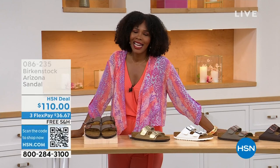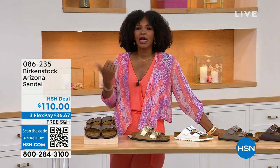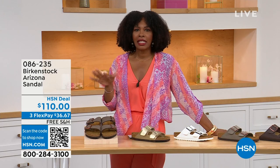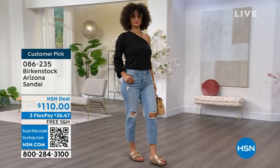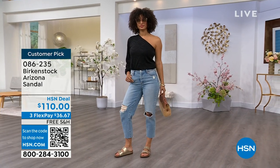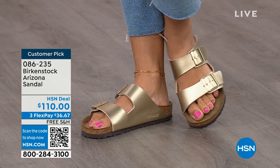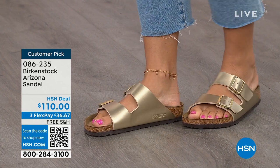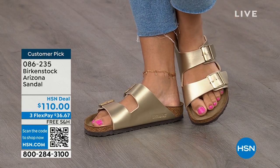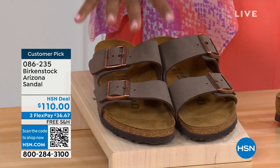You're watching HSN. I'm Tamara Hooks, your host, and this is a full hour of Birkenstock — the footbed, the shoe, the footwear that you know and love. We have styles and colors that you don't traditionally see out in the stores. Let's talk about the Arizona — those are the ones Brooke is wearing with a really cute top and jeans. This style is so iconic. Everybody thinks the Arizona was the very first one, but it wasn't — the Madrid was, but the Arizona is probably the one you see everywhere.